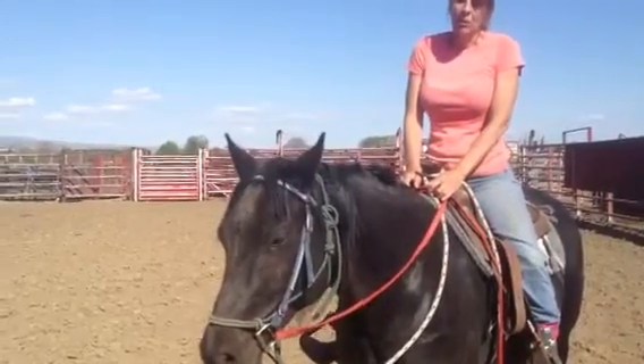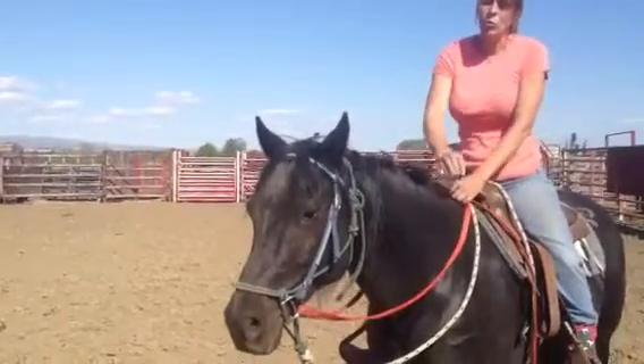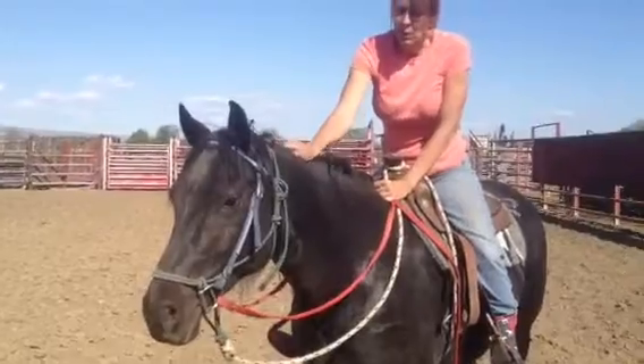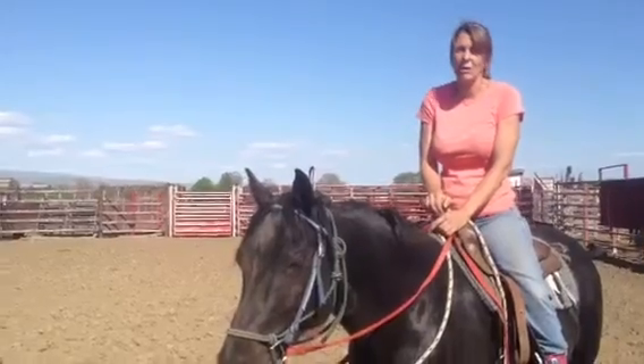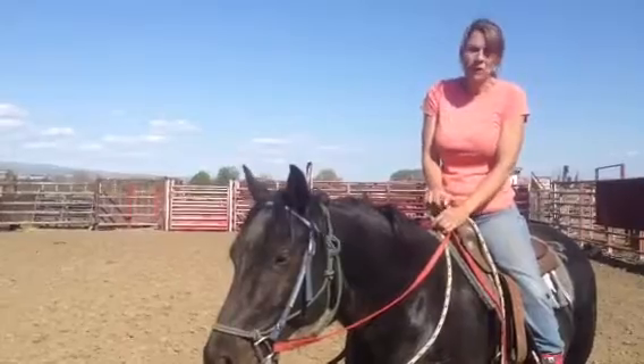Smooth gait? In the middle — not super smooth, but definitely not rough. This thing is just cute as a button though. And that spook was just being scared in an arena — the horses popped their heads over the fence and she didn't expect that, but it wasn't a big spook. It wasn't like a bolt or anything.